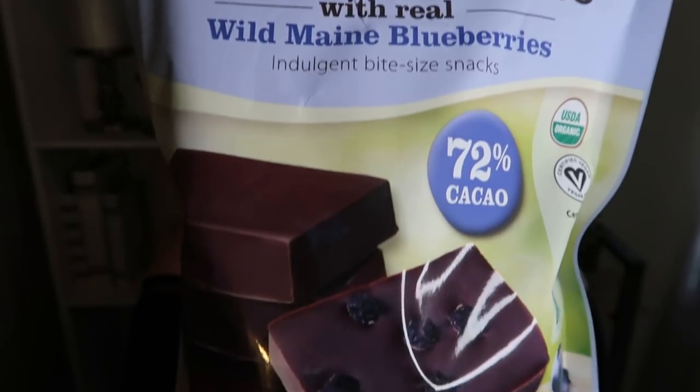Number two is also from Costco — dark chocolates with Maine blueberries. I wanted good chocolate options with cleaner ingredients, and Costco hit the nail on the head. These are absolutely delicious. You can have one square for only two smart points; three squares is a full serving. The chocolate isn't super sweet because it's dark, but the blueberries are really sweet, so it's that perfect chocolate-fruity balance. I love these.